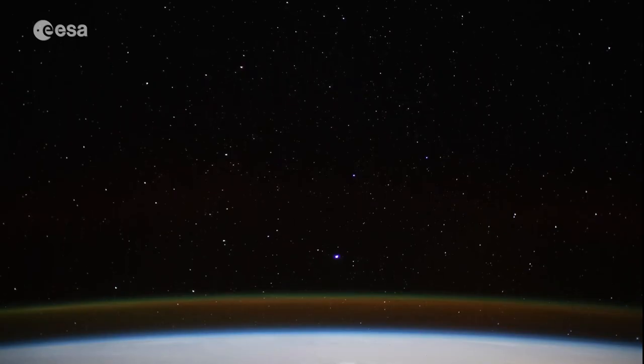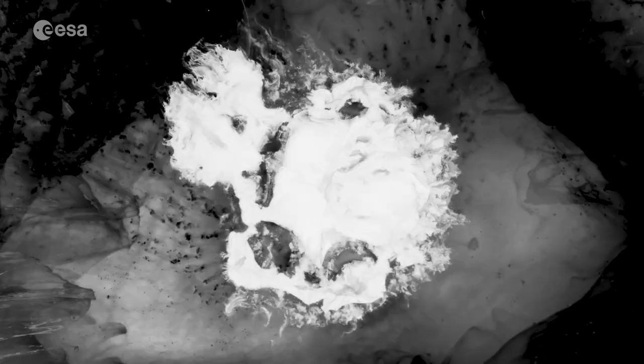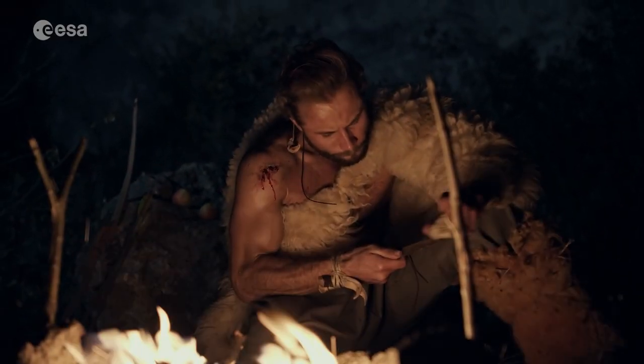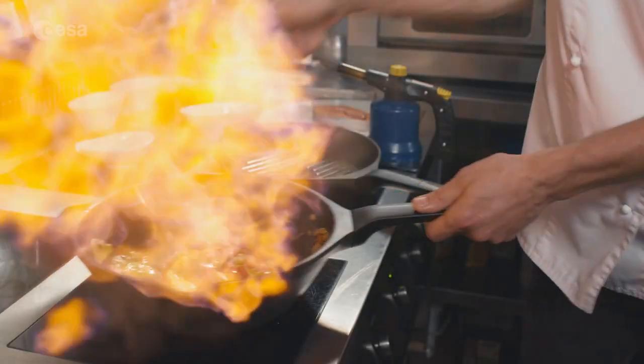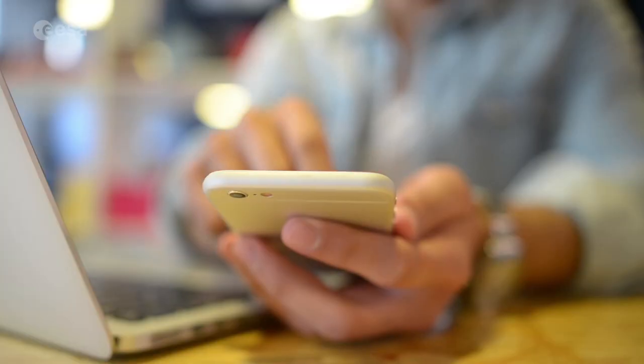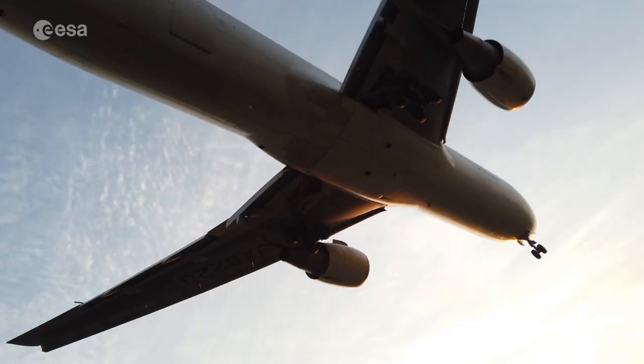Did you know that in microgravity you can better study liquid metals and how they solidify? Humans started using metals more than 5,000 years ago. It comes as no surprise that we now find metals and metallic alloys all around us — from utensils, smartphones, and body implants, to cars, airplanes, and spacecraft.